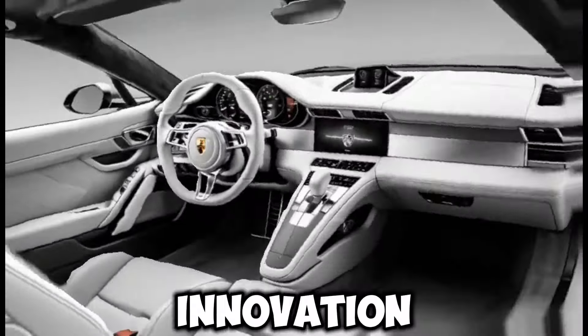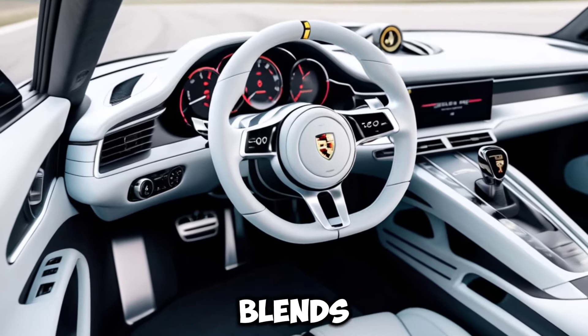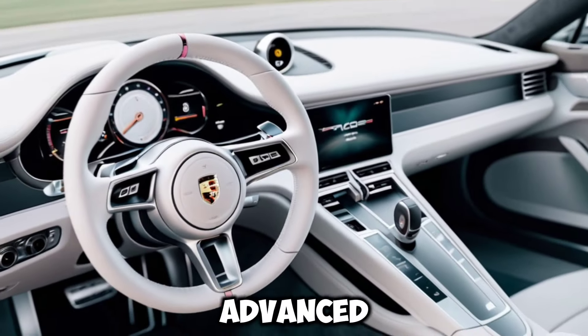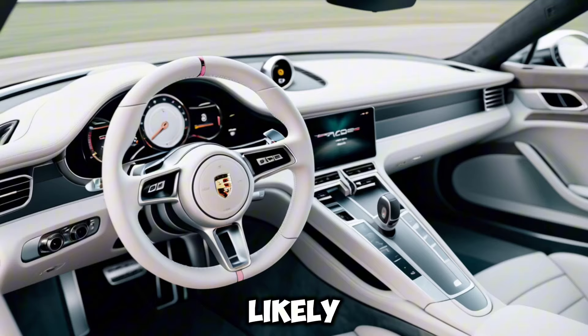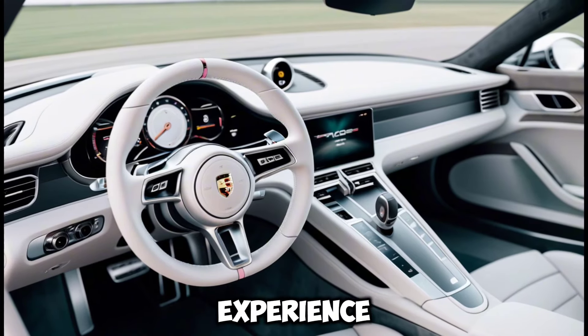Interior innovation: expect a luxurious cabin that blends cutting-edge technology with premium materials. Porsche's advanced infotainment system will likely be integrated, offering a connected and personalized driving experience.